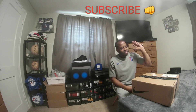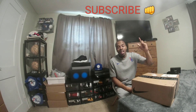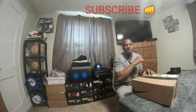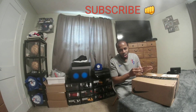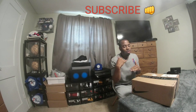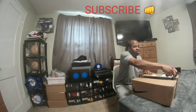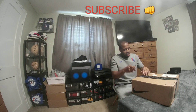Anyway, with that said, let's get straight into the shoe. You know how I do my reviews — I talk about the shoe, do a comparison, the super zoom, the on-feet. We do it all here, so let's get into it.